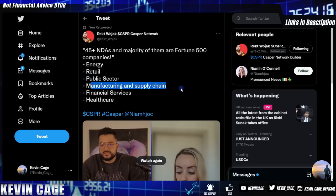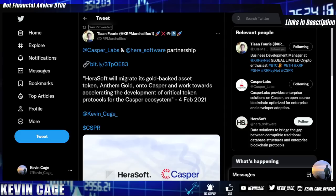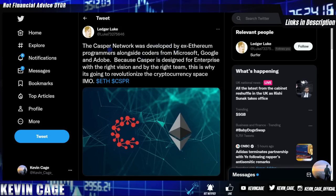Use cases include augmented reality, virtual reality, Internet of Things, NFT verified certificates, energy markets, electric grids, Web3, sports tickets, gaming, supply chain solutions, identity management, NFT marketplaces, renewable energy, and healthcare, financial services, manufacturing, and public sector. The CEO said that if both parties agree, NDA companies can go public with their Casper relationship. The Casper network was developed by ex-Ethereum programmers alongside coders from Microsoft, Google, and Adobe — designed for enterprises with the right vision and team.